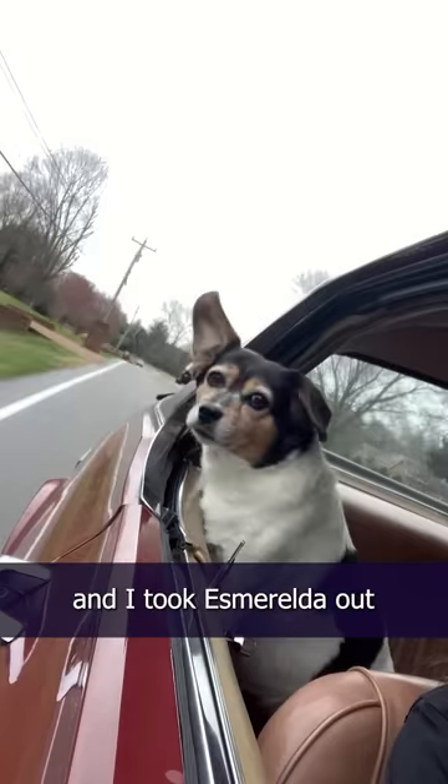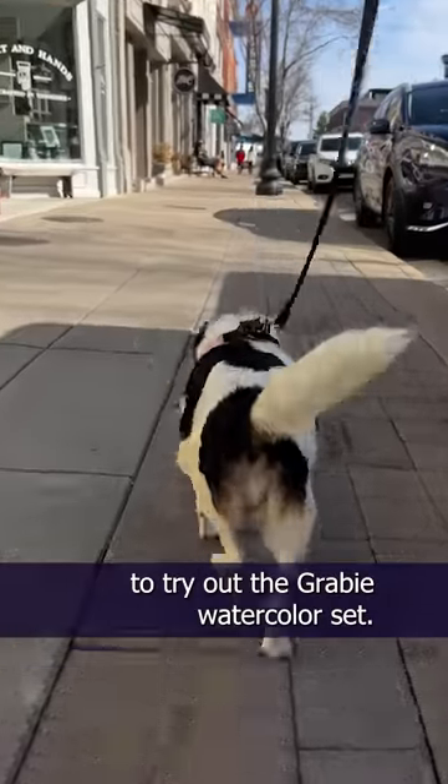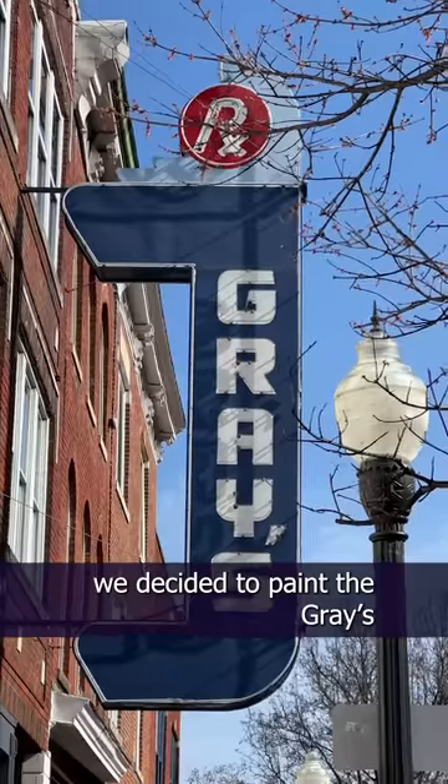Happy Sunday! Today Donna, Arwen and I took Esmeralda out for a little drive into downtown Franklin to try out the Grabby watercolor set. Arwen was very excited. After much sniffing and exploring, we decided to paint the Grey's Pharmacy sign.